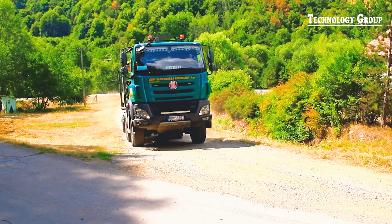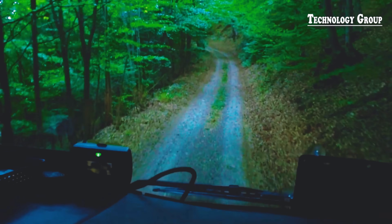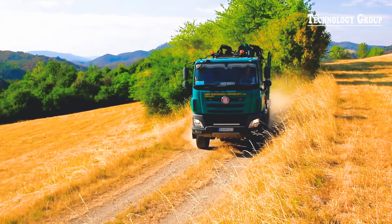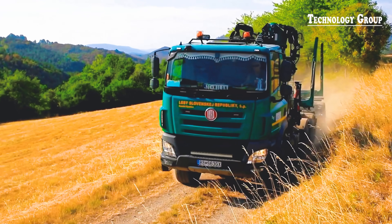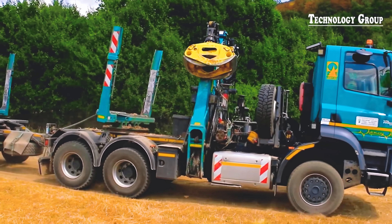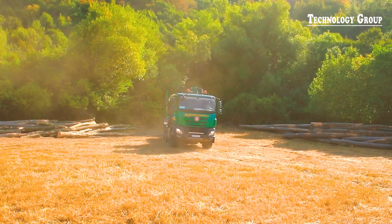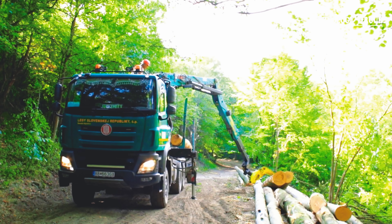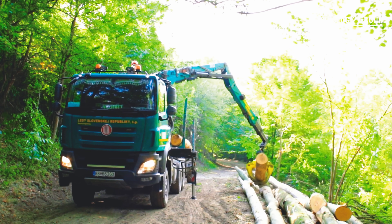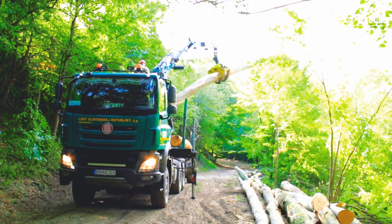Get ready to escape the hustle and bustle of life, and let the serene beauty of Slovakian forests gently take over your soul with this tranquil video. Witness the magical journey of the blocks of wood, from their origin in Pilajanovich County to their final destination, offering an experience of absolute relaxation and immersion in nature.